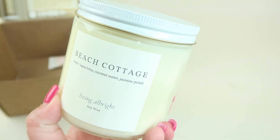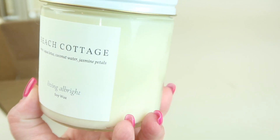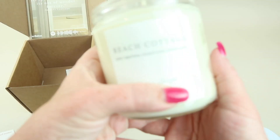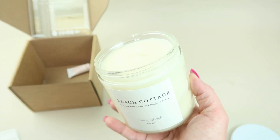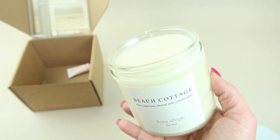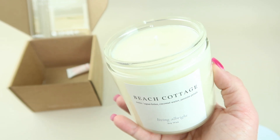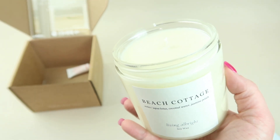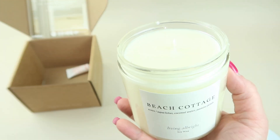The candle I received this month is called Beach Cottage. It has notes of aqua lotus, coconut water, and jasmine. This smells really nice — it does have a bit of coconut scent. If you watch my channel, you know I really don't like coconut, but I do like beach scents, which sometimes have a coconut element.